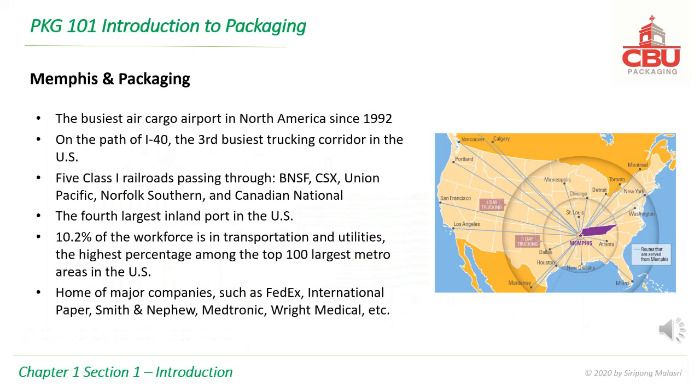Memphis is a prime location for packaging due to the following attributes: the busiest air cargo airport in North America since 1992; on the path of I-40, the third busiest trucking corridor in the U.S.; five class-one railroads passing through — BNSF, CSX, Union Pacific, Norfolk Southern, and Canadian National; the fourth largest inland port in the U.S.; and 10.2% of the workforce is in transportation and utilities, the highest percentage among the top 100 largest metro areas in the U.S.